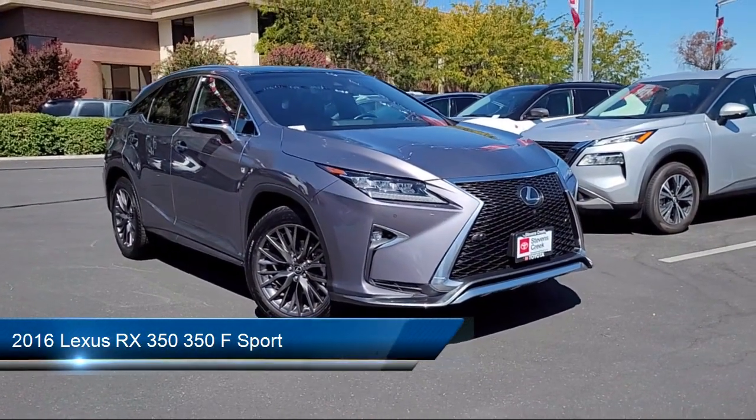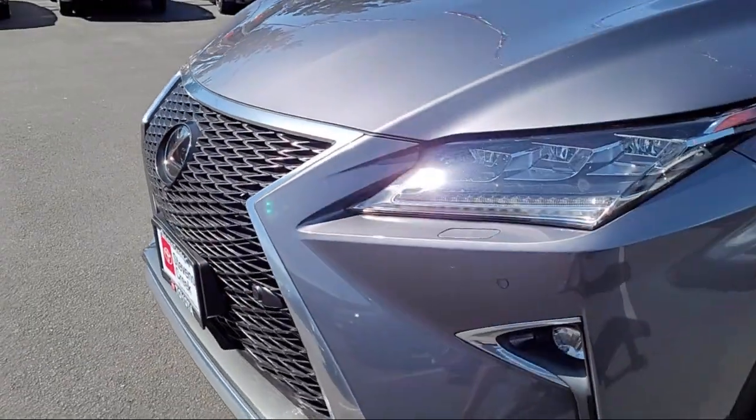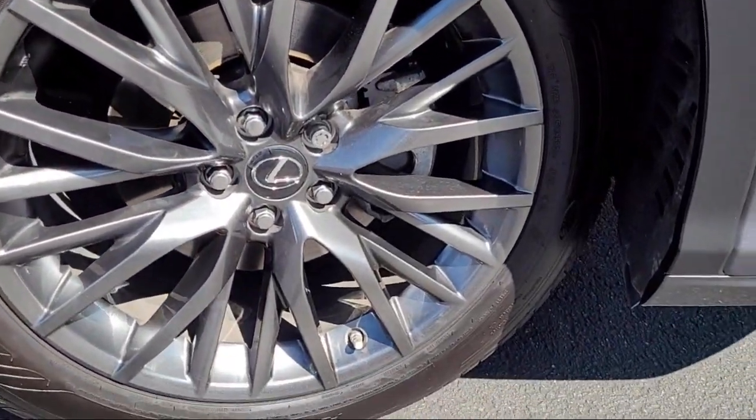It comes equipped with smart device integration, Bluetooth smartphone integration, auxiliary audio input, all-wheel drive, universal garage door opener, auto-dimming rear-view mirror, and climate control.